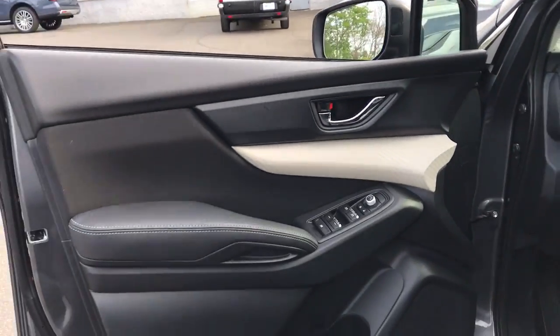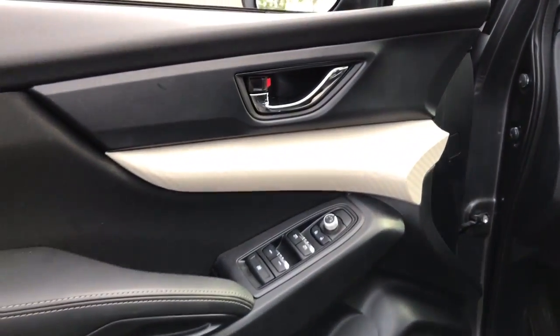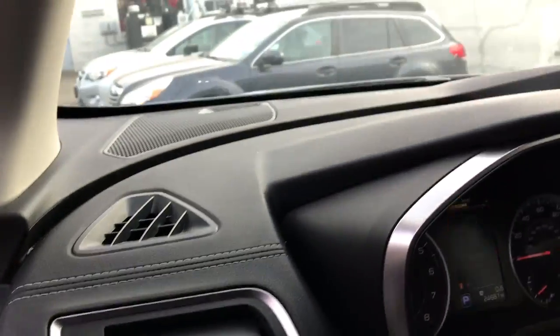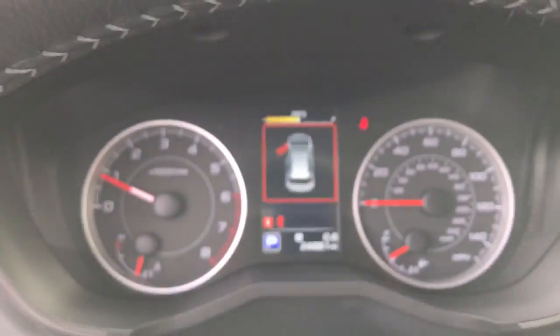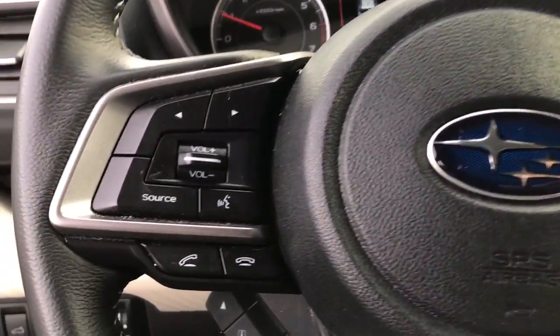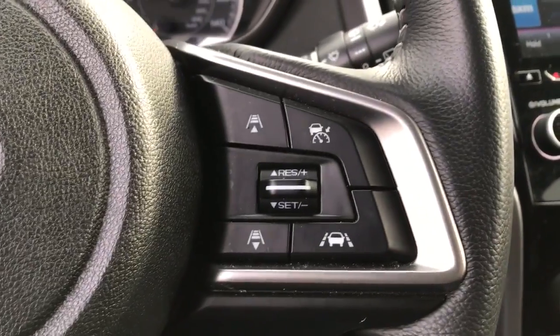These are just some of the great options this vehicle comes with: keyless entry, blind spot monitor, electronic stability control, intermittent wipers, trip computer, power windows, bucket seats, four-wheel disc brakes, and power steering.